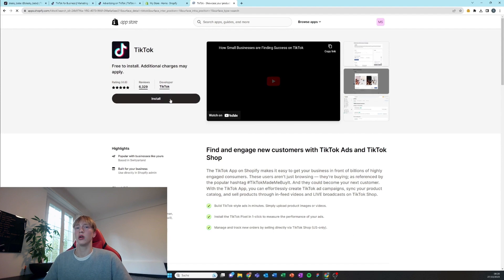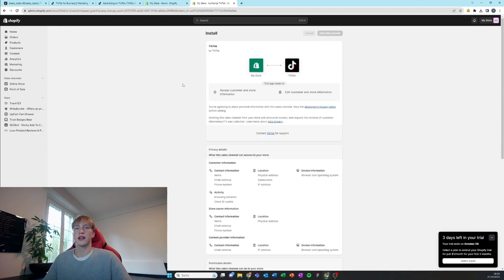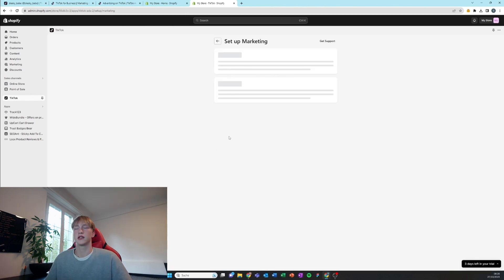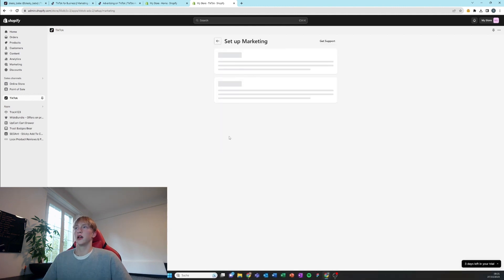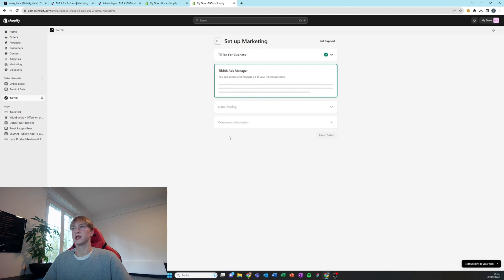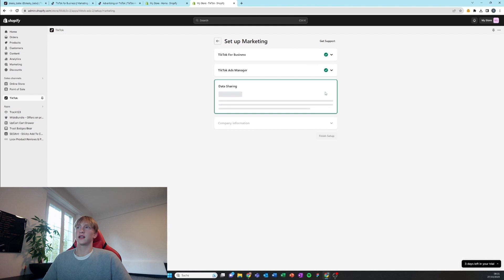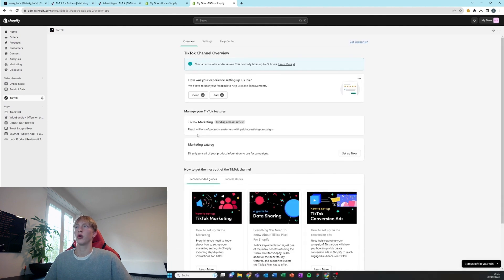We're going to add the TikTok app now, which is really important to track data — we're going to use that data to make critical decisions about which ads to boost and so on. Connect your business account and it's going to make a pixel for us. Connect that pixel and go for maximum data sharing. Confirm with the TikTok pixel — that's important — finish setup and we're all set.